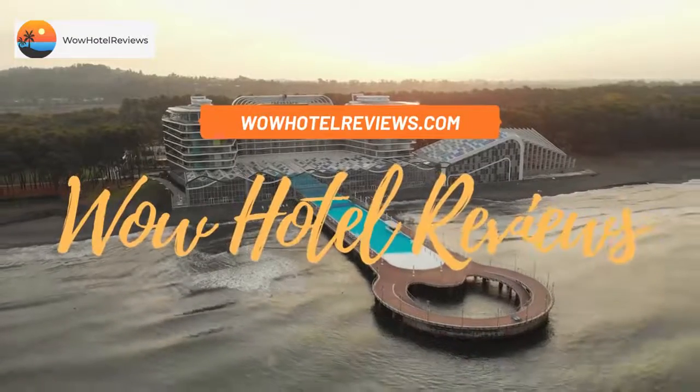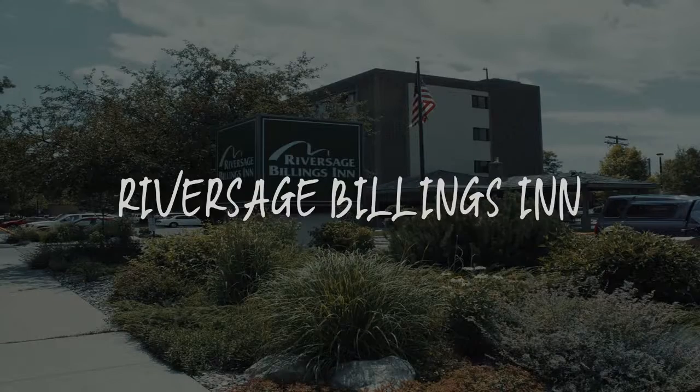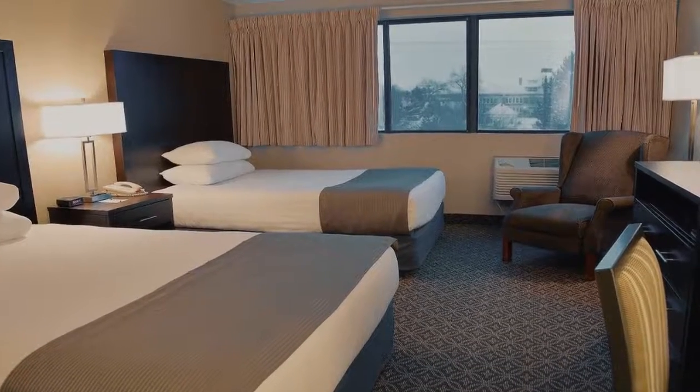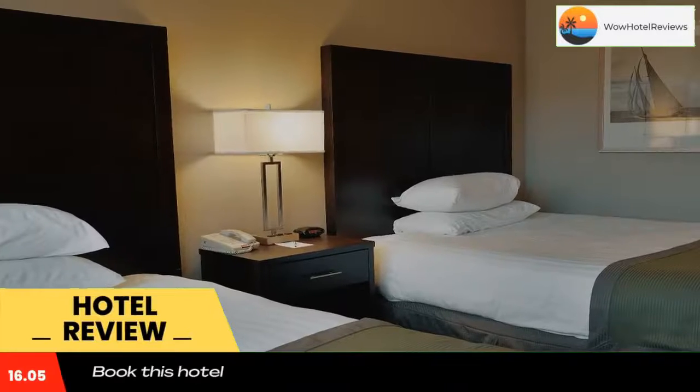Hello guys, welcome to Wow Hotel Reviews. Today I am reviewing Riversage Billings Inn, a two-star hotel. Please use our Booking.com link in the description to book the hotel and get special pricing.